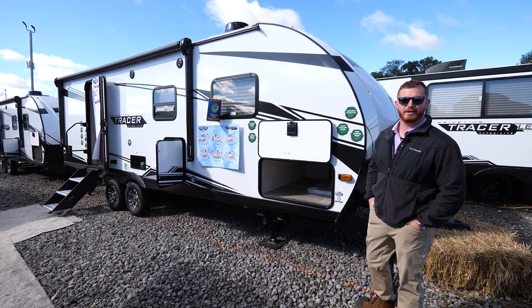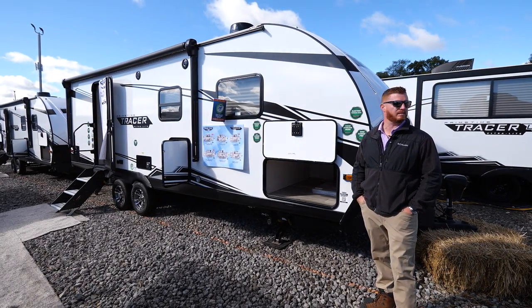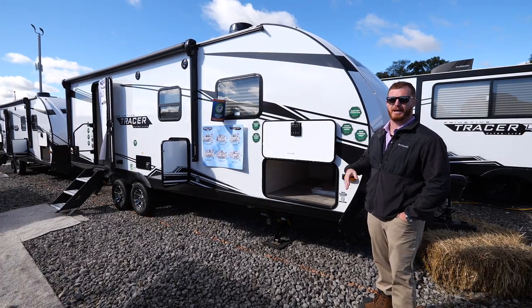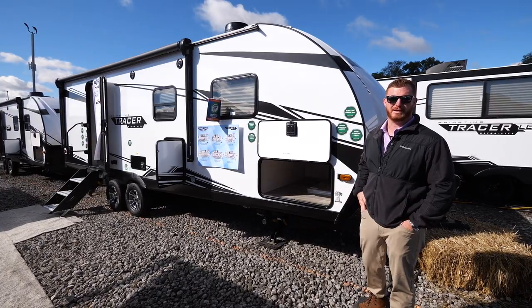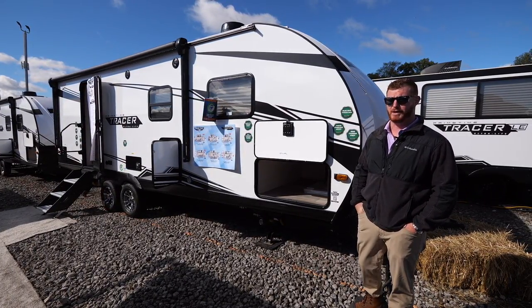Hello guys. Today I want to introduce the all-new Tracer 23RBS. This is a brand new floor plan for us and we're super excited about it. It's going to get us a lightweight, super durable built travel trailer. It's going to be easy for mom and dad to tow while going down the road. This is the perfect couples coach.